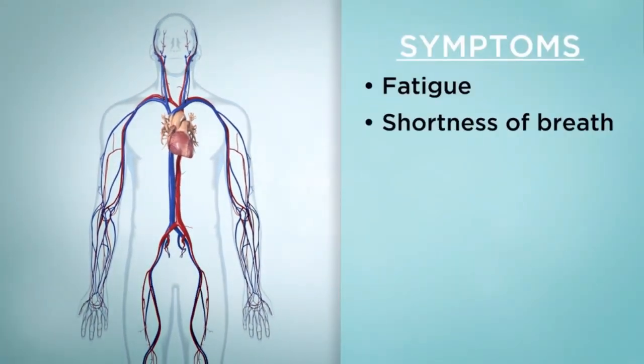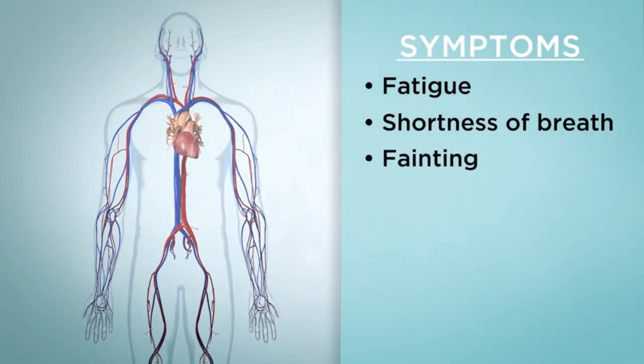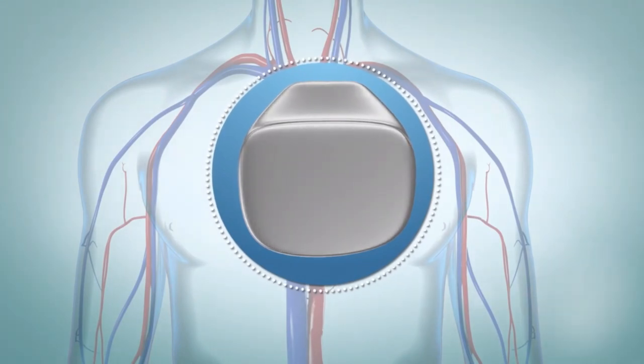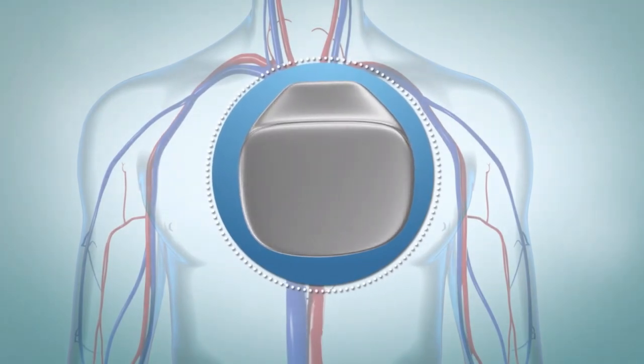This can lead to symptoms like fatigue, shortness of breath, or fainting. A pacemaker is a small battery-powered device that creates electrical currents that keep the heart beating at a normal rhythm.